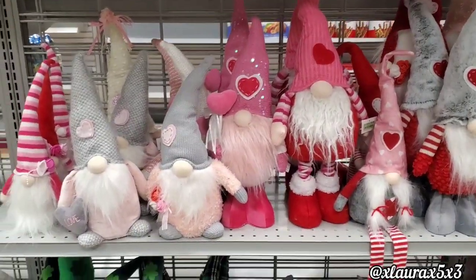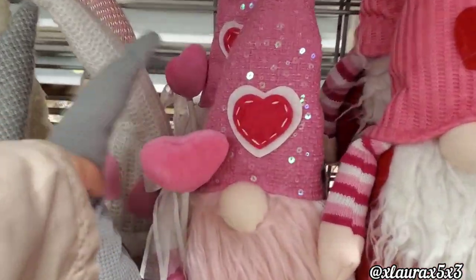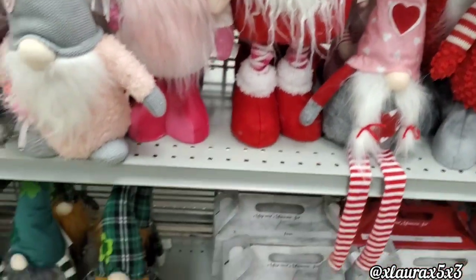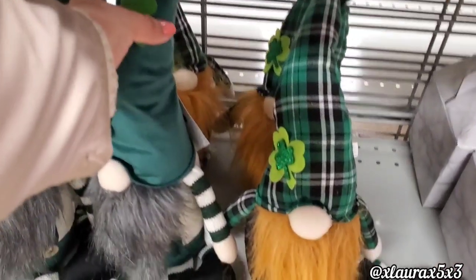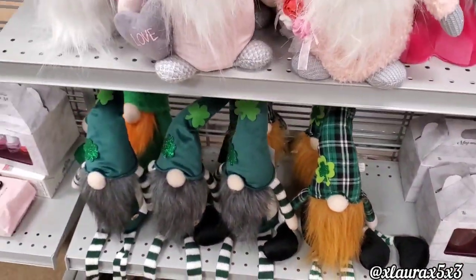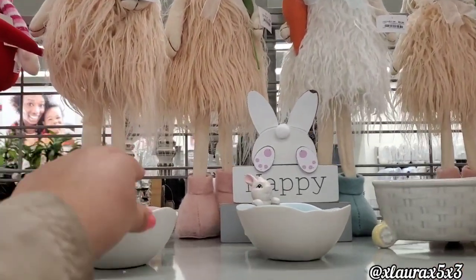My Burlington store had lots of Valentine's Day gnomes. $9.99, but I'm thinking these should be on sale or on clearance. They have lots of St. Patrick's Day ones for $9.99 as well, and these have the long legs. Let's move on. Those tall bunnies are $9.99.